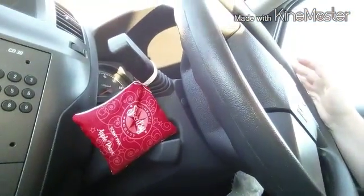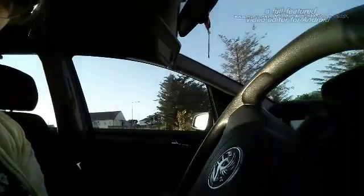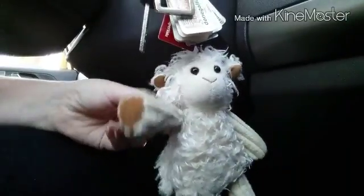Down here you can see my little scent pack — everyone can see it if they want to. Excuse the camera panning. There's my little Lillie the Lamb. Lillie the Lamb is with me everywhere. Everywhere I put my keys down — at the till, on the table at the cafe, everywhere — people can ask me about it.